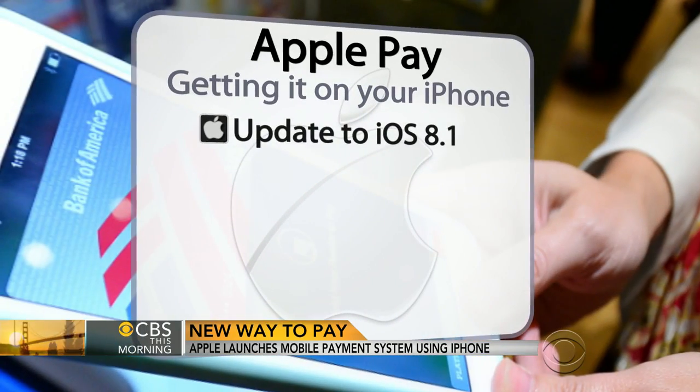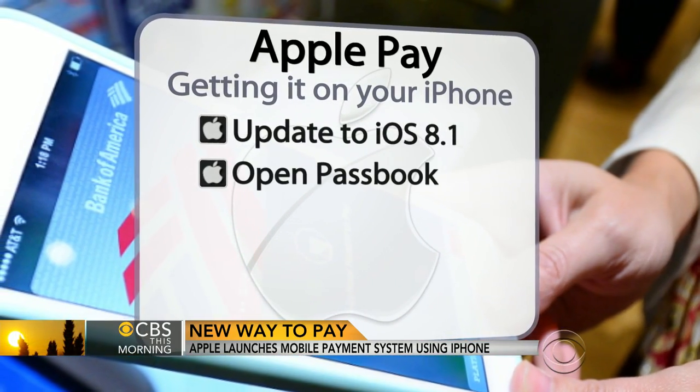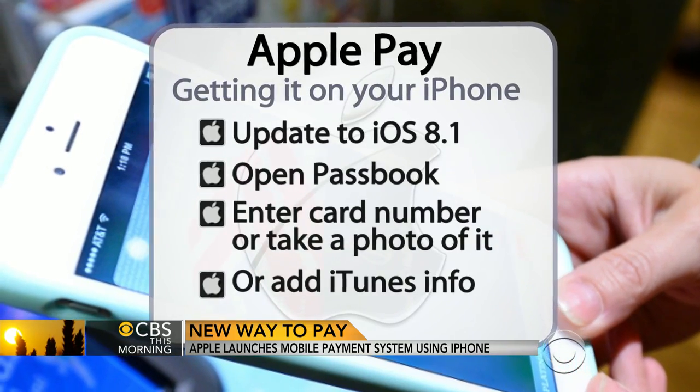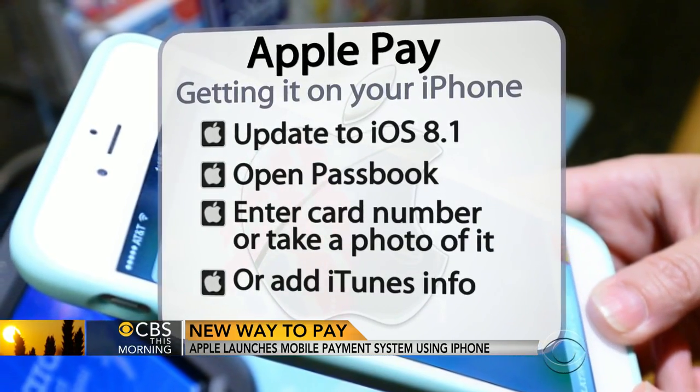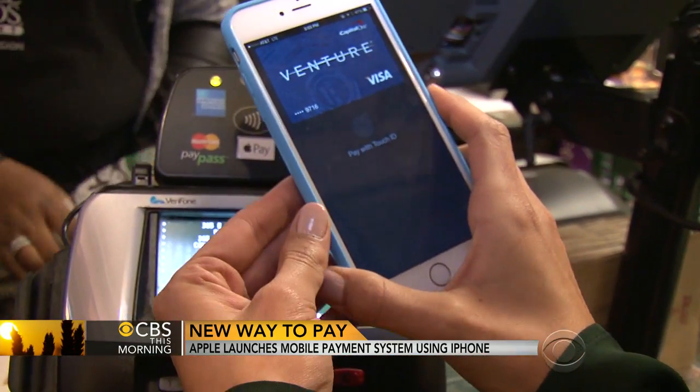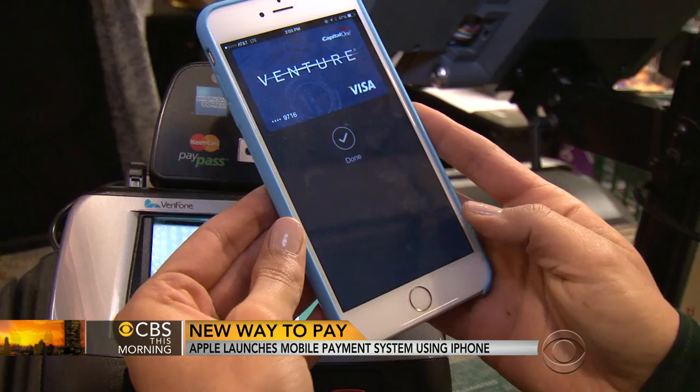Well, the first thing you have to do is set up your credit cards. You can do that either by grabbing the information you already have connected to iTunes, or by taking a picture of your card with your phone. Then you can start making purchases. You go into the store, and at the credit card terminal where you would normally swipe your card, you tap your phone to a certain area that has a symbol that looks like a Wi-Fi signal. Then you scan your fingerprint and you're done.